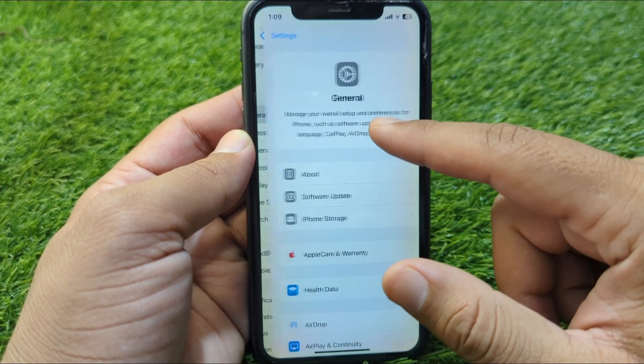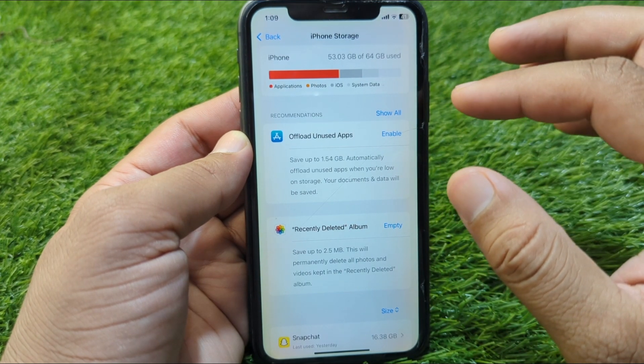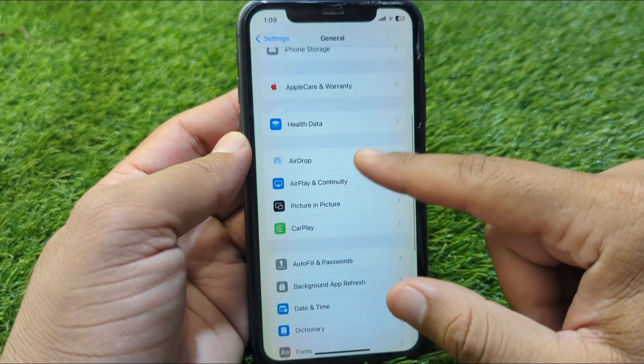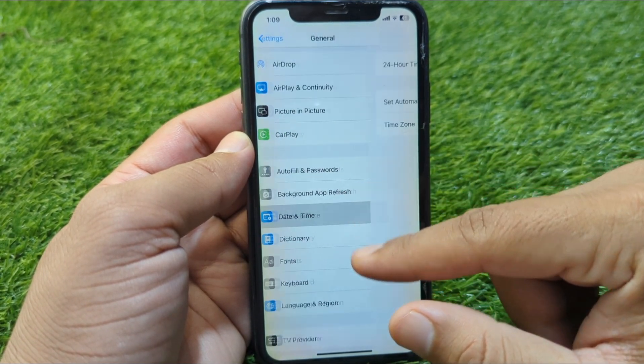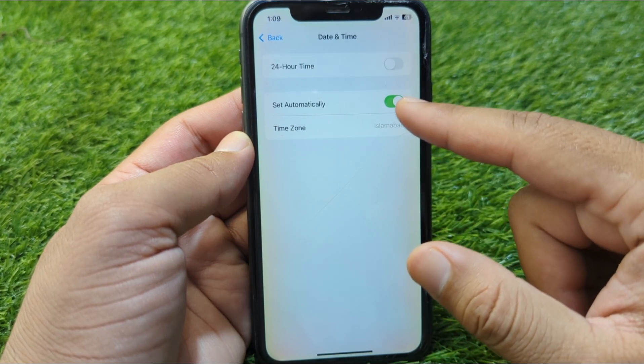After this, go to the General section, tap on iPhone Storage, and make sure that there is enough space to download and install the latest version. Then go back to the Date and Time settings and turn on the Set Automatically toggle for Date and Time.